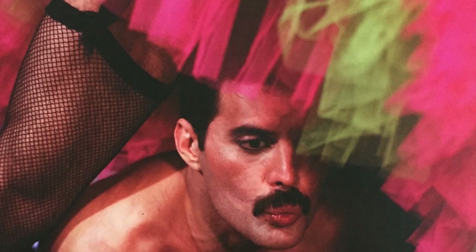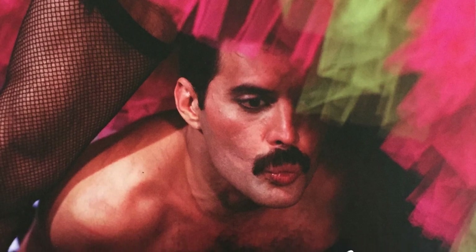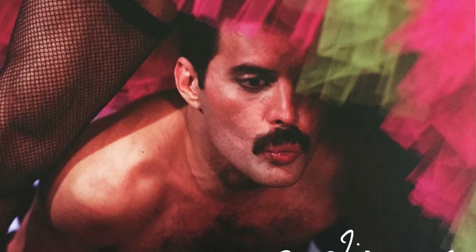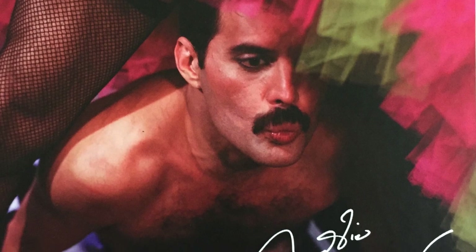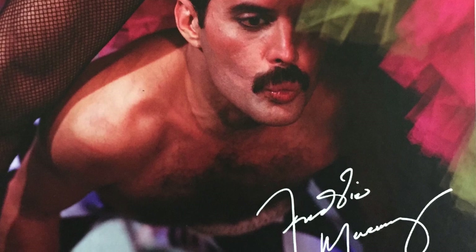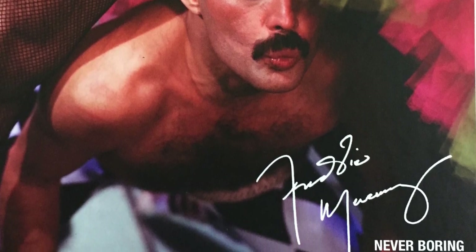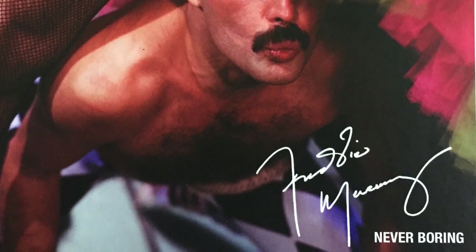It captures Freddie's fun-loving personality perfectly — he loved having a good time. I paid £79.99 for this on Amazon. It's been available in the Queen store for £77.99. It may be cheaper elsewhere and may come down in sales as time goes on. But I think, while it's quite a lot of money, I think it's worth it for the amount of stuff you get in here.